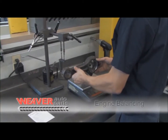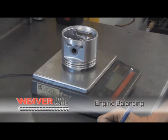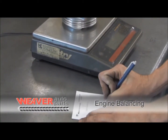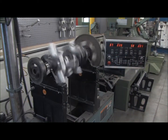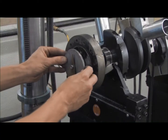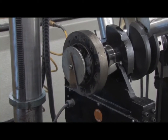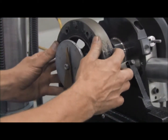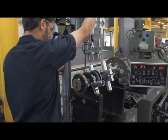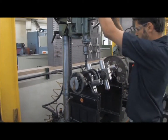Engine balancing can be done on the smallest, inexpensive engine up to the largest, most expensive diesels. Balancing an engine assures smooth operation. This process is done by the removal and addition of weight to the parts being worked on. When we balance an engine, we balance the crankshaft with the harmonic balancer installed on the front and the flywheel on the rear. The crankshaft is spun and metal is added or removed from the various parts of the assembly to ensure total balance.